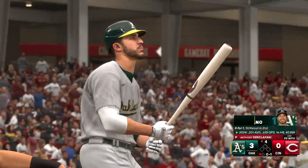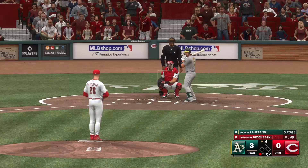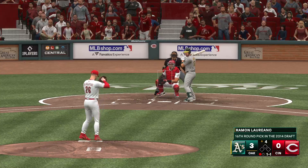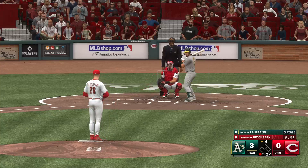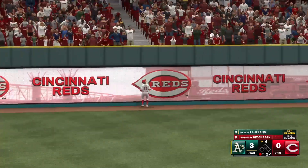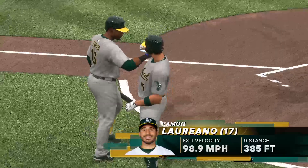Laureano the batter now as he swings and misses for strike one. Back-to-back breaking pitches away — you get the feeling as a hitter that the pitcher's afraid of you. This one swung on and hit well — way back there, out of here! He made him pay for that one. It's their second home run of the inning. It's 4-0.